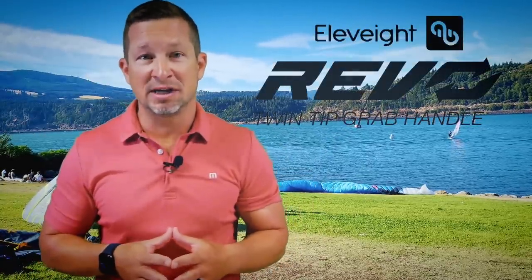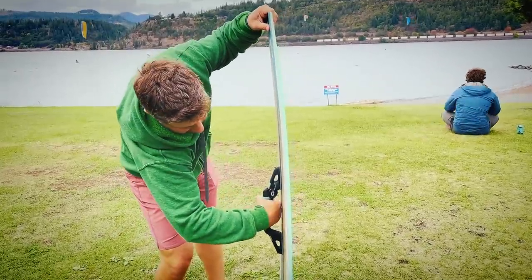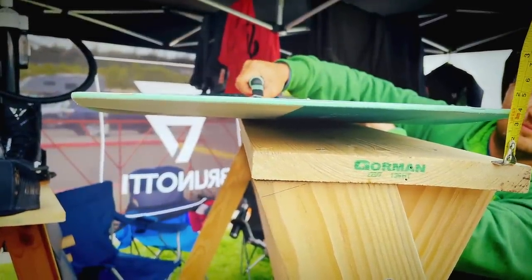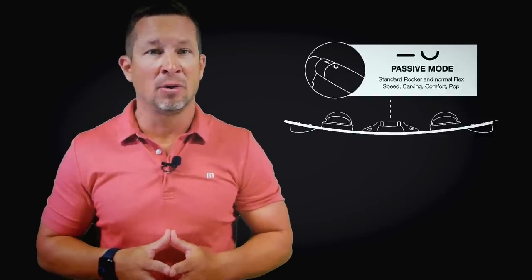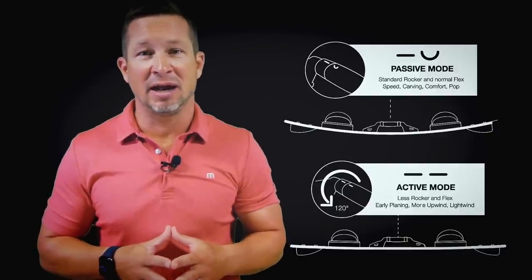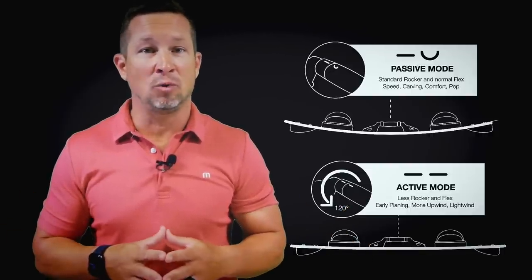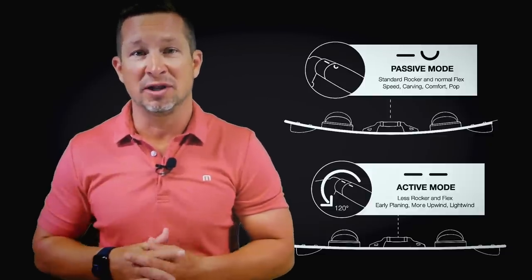The Elevate Revo twin tip grab handle uses a system as simple to assemble as a lightweight grab handle. With the Revo, your board can access two modes with specific riding parameters. The passive mode maintains a standard rocker with normal flex, ideal for speed, carving, comfort, and pop. The active mode changes the dynamics to give less rocker and flex for early planing, greater upwind ability, and better light wind performance. The handle retails for $100 and is compatible with all Elevate twin tip boards as well as boards with a seven and three-quarter inch handle spread.